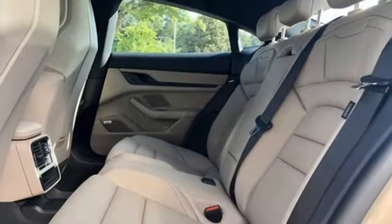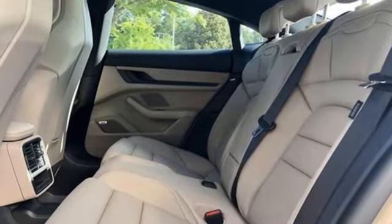There's no substitute for a Porsche. See it for yourself when you take it for a test drive.